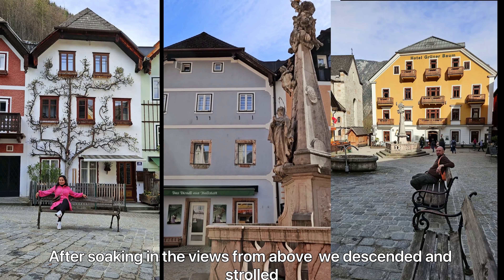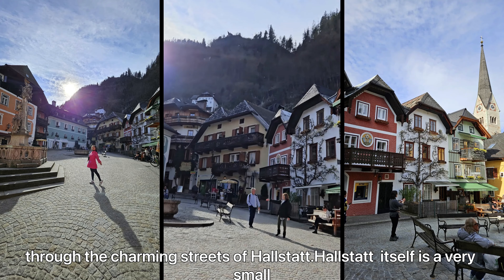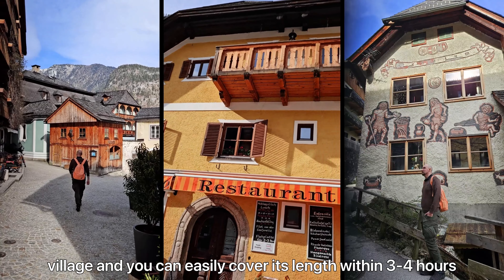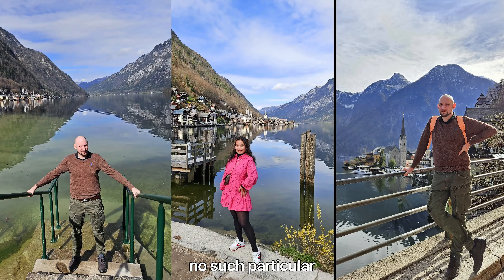After soaking in the views from above, we descended and strolled through the charming streets of Hallstatt. It's a very small village and you can easily cover its length within three to four hours. And let's be honest, every corner is Instagram-worthy — there's no single particular Instagram spot, they're everywhere.